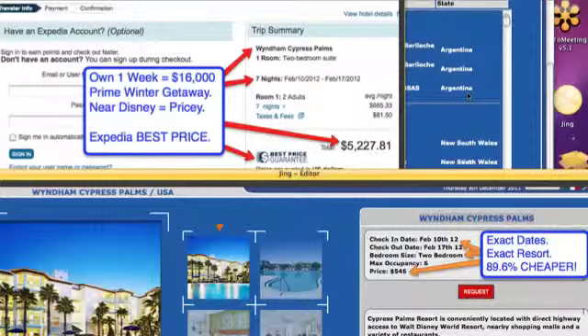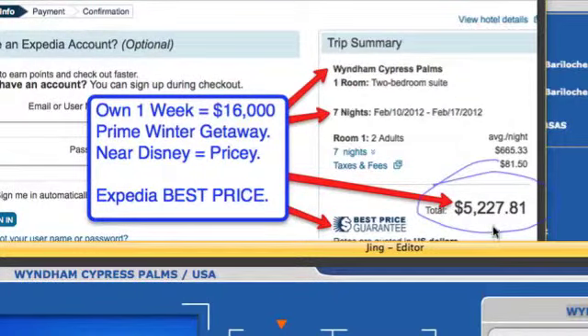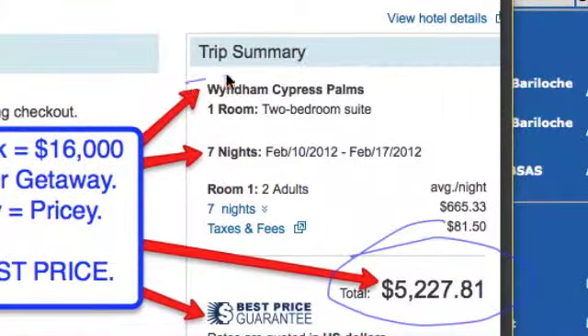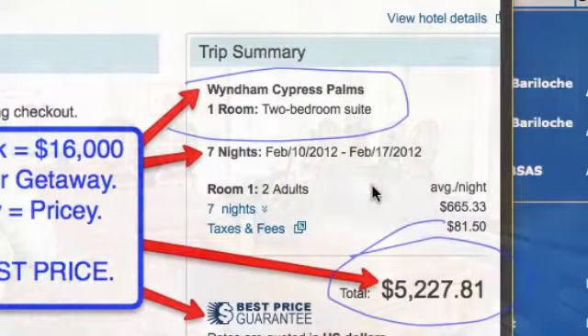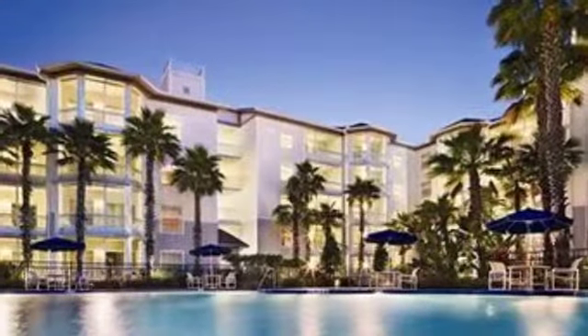Here's a snapshot that compares our private club pricing versus Expedia's public pricing for the exact same resort. We're looking at the Wyndham Cypress Palms — a two-bedroom unit with a full kitchen, two bedrooms, two baths, deck, dining room, living room. It's next to Disney, so it's going to be priced a little bit higher.